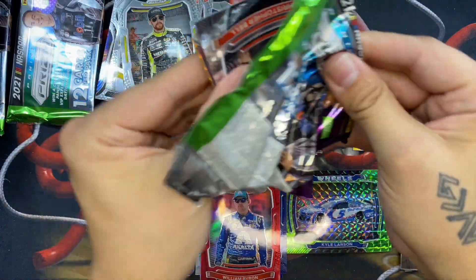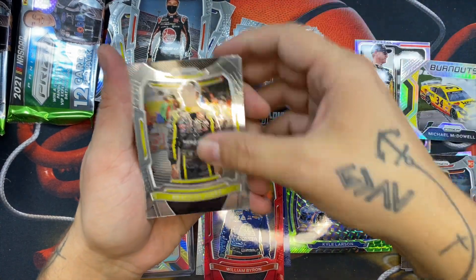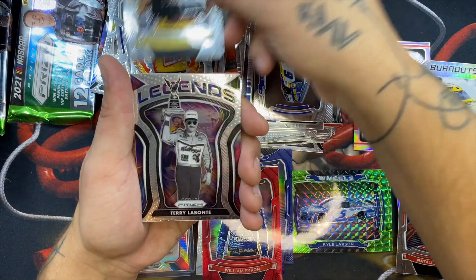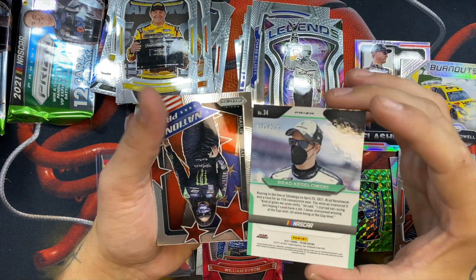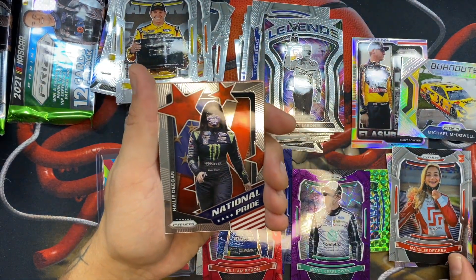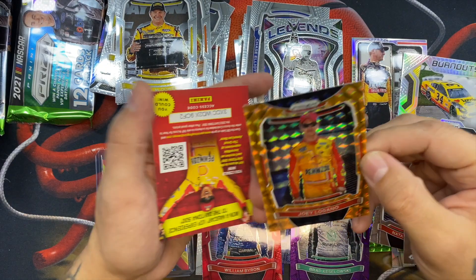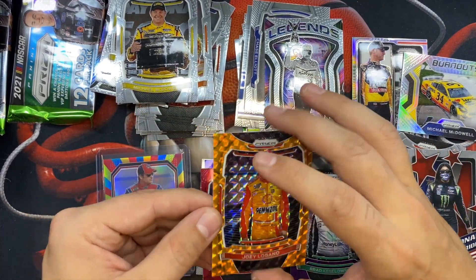There's an orange parallel in there — kind of cool. A Christopher Bell, a Flashbacks of Jimmie Johnson, a Brandon Jones, a Brittney Zamora — big name last year. Chase Elliott, Josh Williams rookie, Ryan Newman, Michael McDowell. A nice looking color parallel of Brad Keselowski out of 199, and a National Pride Hayley Deegan. Joey Logano insert — not numbered, but cool.